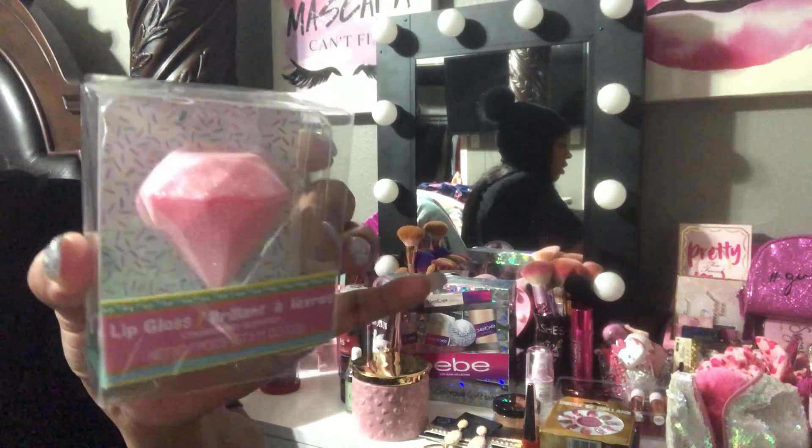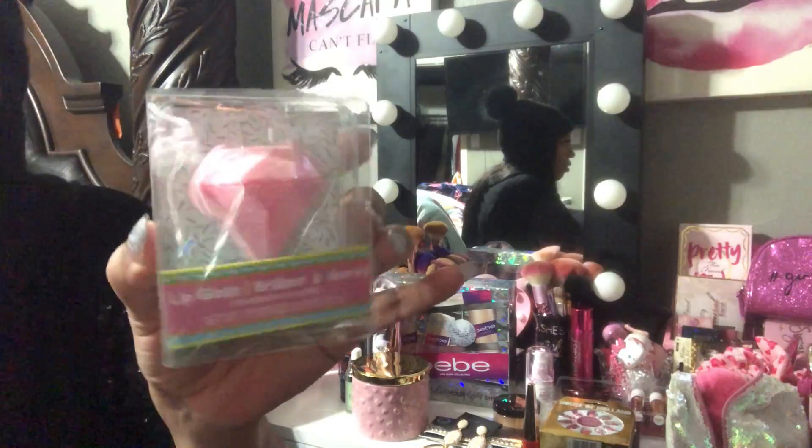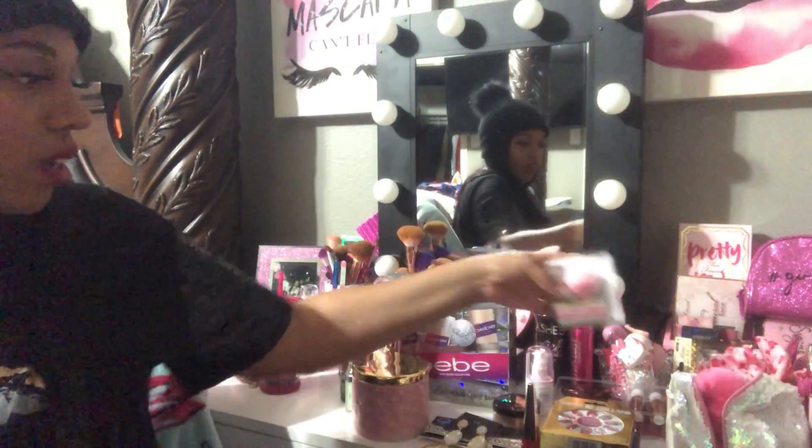It's like a little pink diamond shape. I got that for a dollar at Dollar Tree.